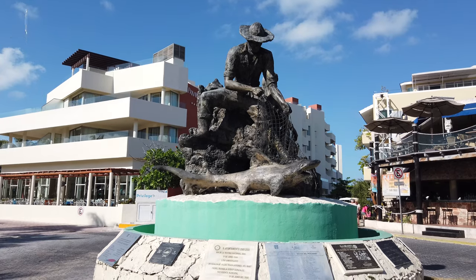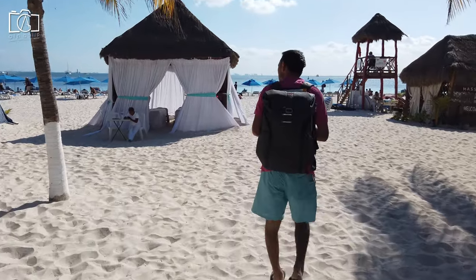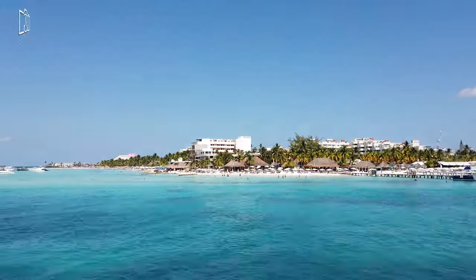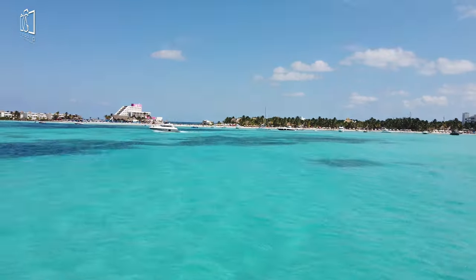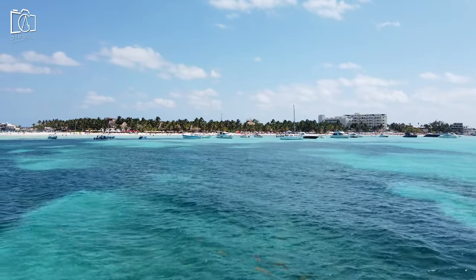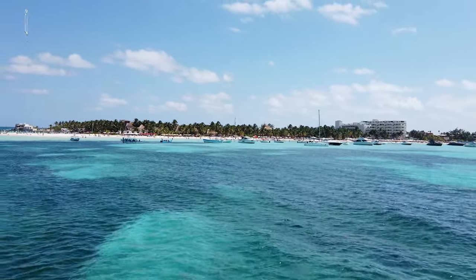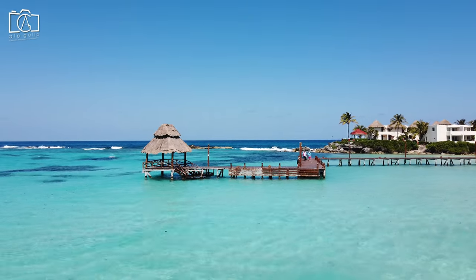Isla Mucares is definitely worth visiting for those seeking a blend of natural beauty, cultural richness, and relaxation. The island's stunning beaches, such as Playa Norte, are among the finest in the Caribbean, offering crystal-clear waters and powdery white sand. Its small size allows for easy exploration, whether by golf cart, bike, or on foot, leading to hidden gems and scenic spots.